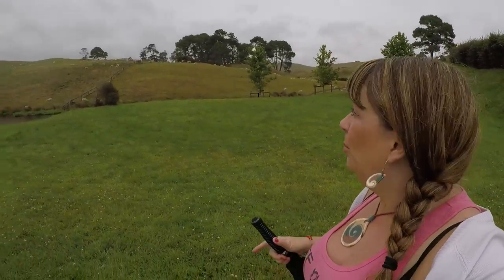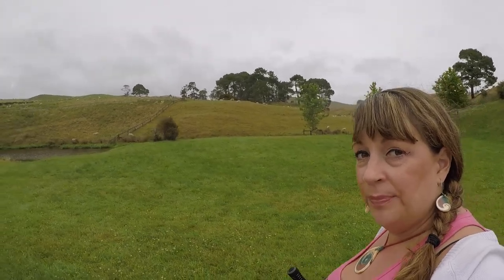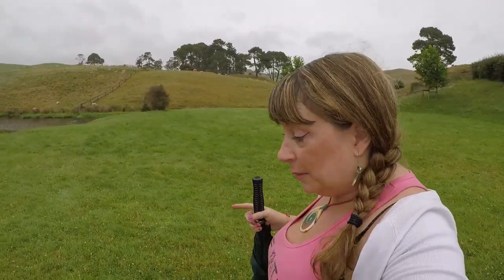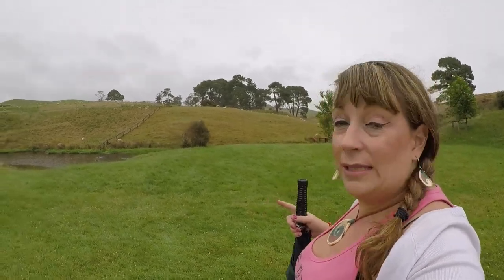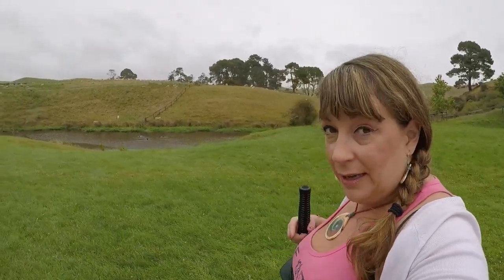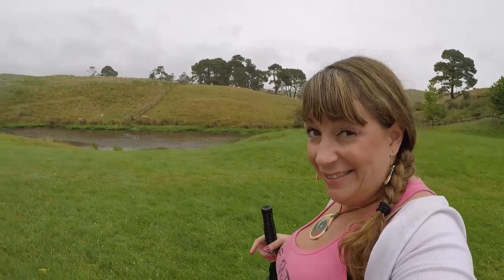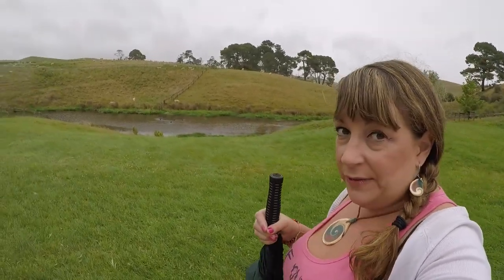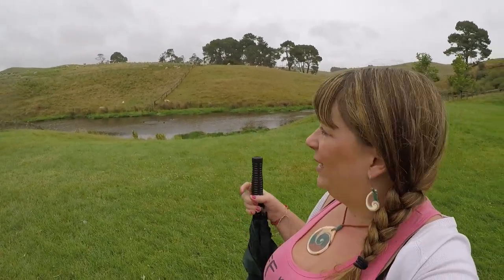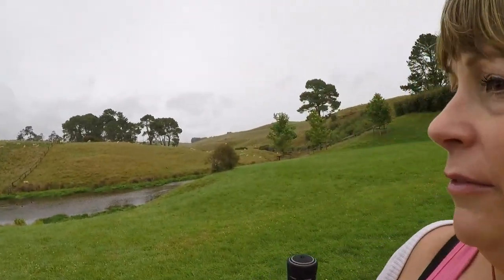Over here we've got a whole bunch of sheep, as New Zealand is known for. These are the original sheep that were on the farm. When they started to film Lord of the Rings, Peter Jackson decided these sheep looked too modern, so he had his own personal herd of 200 Suffolk sheep brought over from England — with the little brown faces and feet — to make them look more oldy-worldy. But now the filming is done, the regular ones are back and they look very happy.